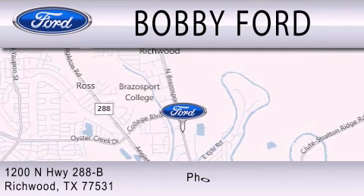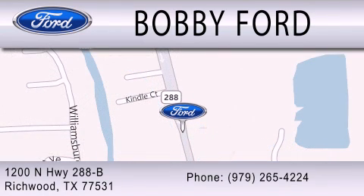We are located at 1200 North Highway 288B in Richwood.